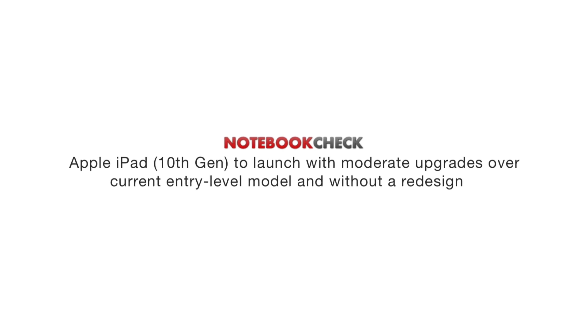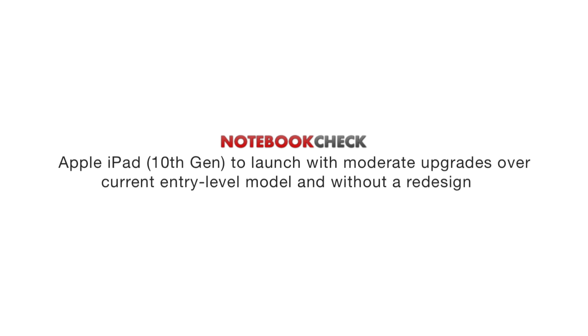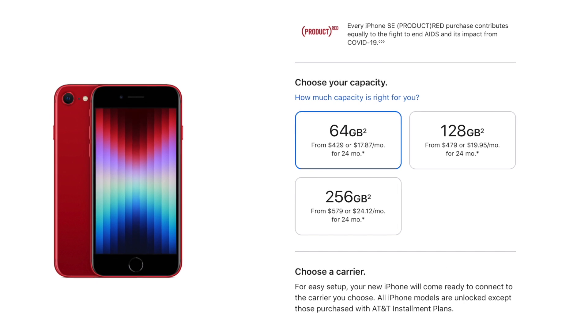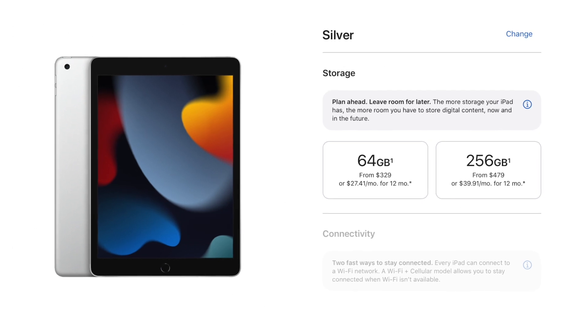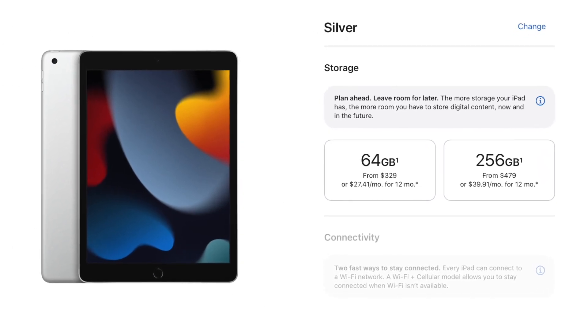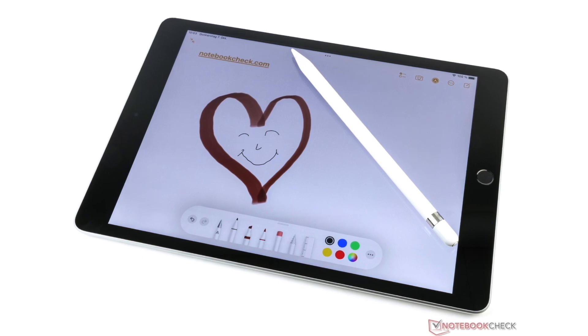The 10th generation iPad should also feature 5G support, but still it's not certain whether there will be a price increase. If we take the new iPhone SE as a point of reference, a price increase is almost inevitable. If we do get to see something as powerful as the latest Apple iPhone silicon, you can bet the iPad will cost more. Until then, we will follow closely what's going on, and in the fall we will know the truth.